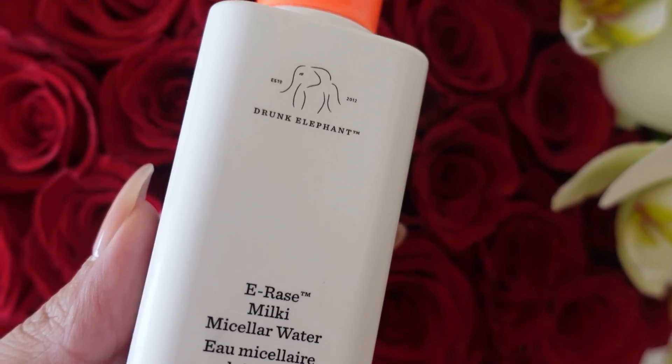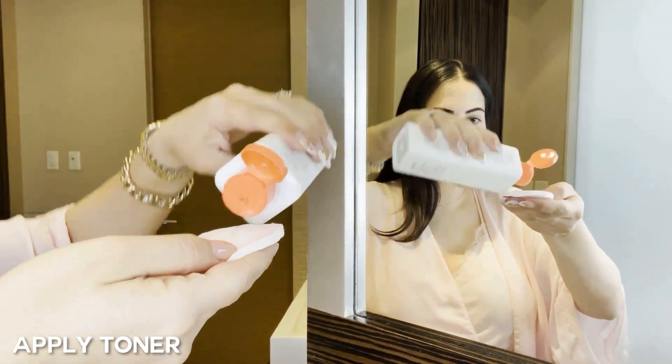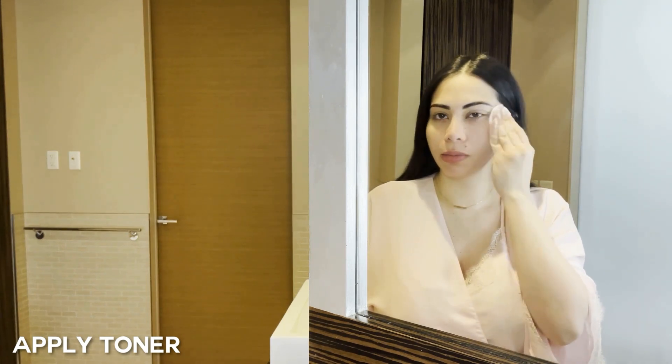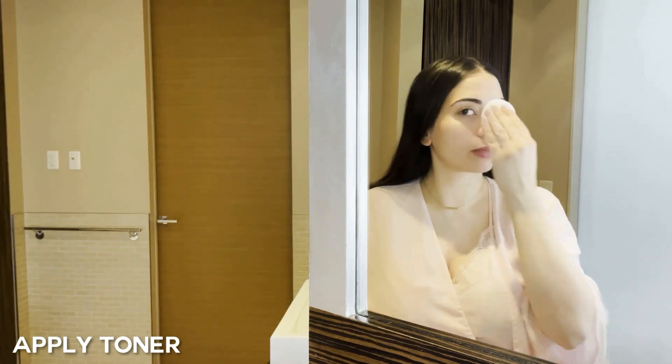After washing with lukewarm water, I go ahead and use a toner. The toner I've been using is from Drunk Elephant. It feels so good on the skin — it's the only toner I've tried that doesn't dry out my skin. Usually toners tend to do that because they contain alcohol, but this one from Drunk Elephant feels super soft and it's completely pregnancy-safe.